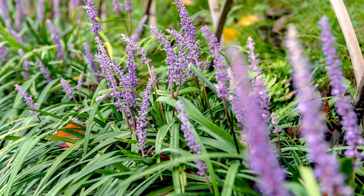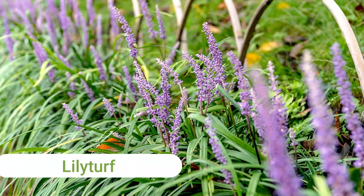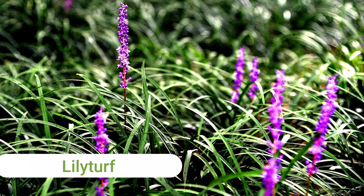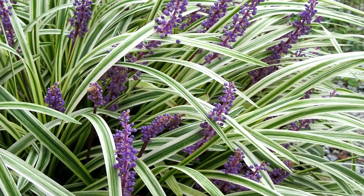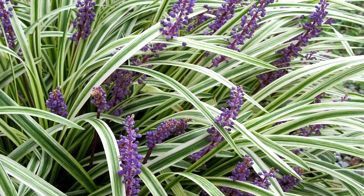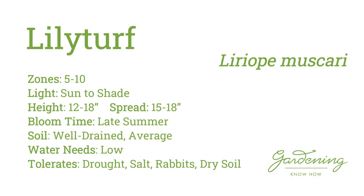Liriope, also known as lily turf, is a short, clumping ornamental grass that blooms. This unique plant has wide, dark green strappy leaves and delightful purple flowers that almost resemble grape hyacinths in late summer. This plant is best used for edging along paths and walkways or en masse in landscape beds.